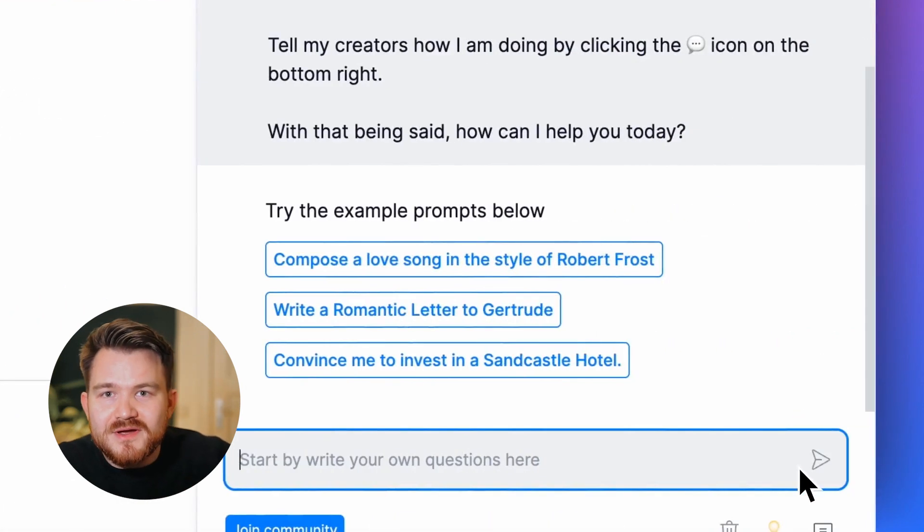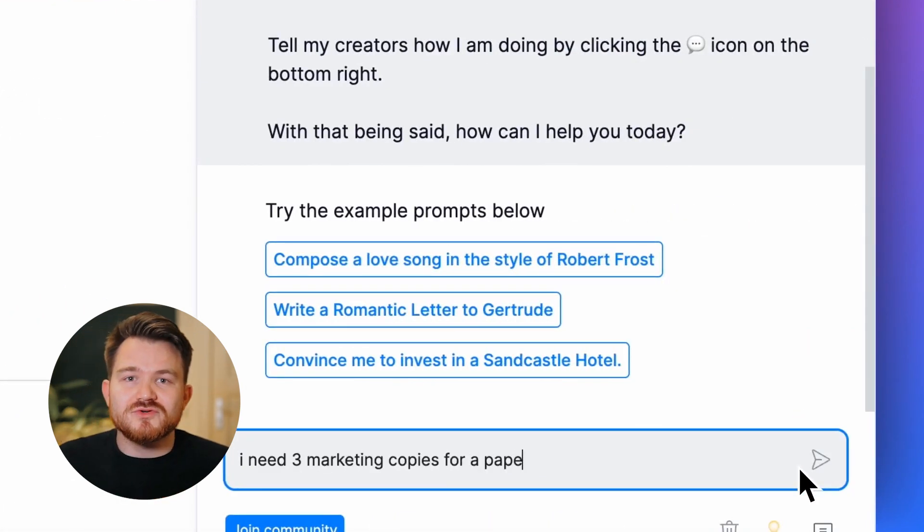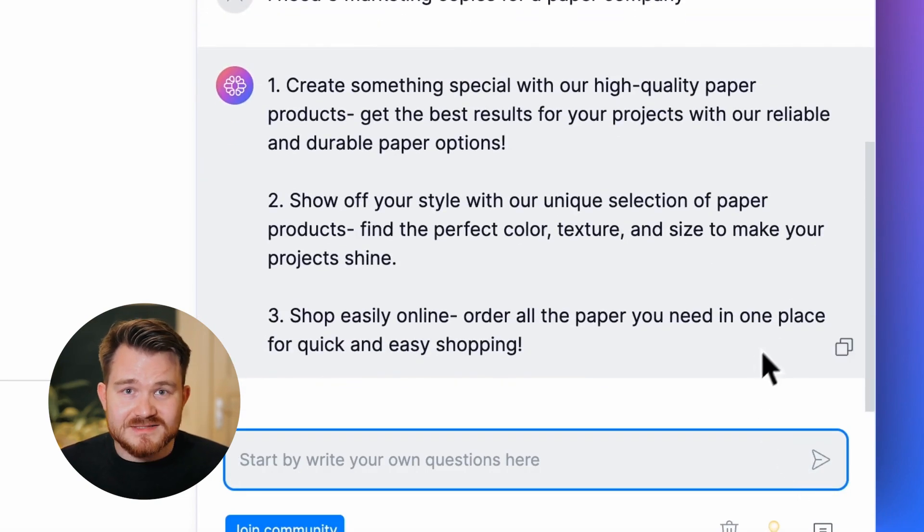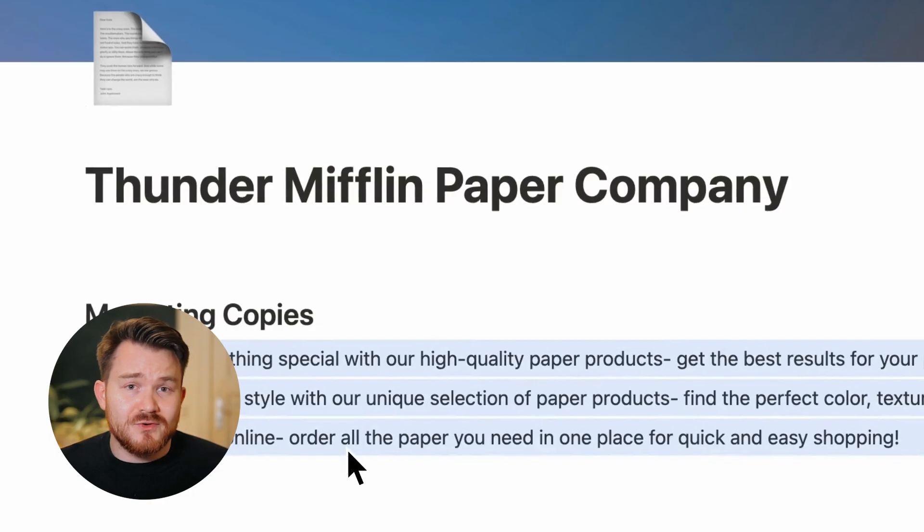With TextCortex, you can utilize XenoChat on more than 2,000 integrated platforms. That includes almost every web page in your browser — from Notion, Slack, Discord, and Gmail. Those are some of the most popular ones for us. Wherever you are, you can integrate Xeno within your workflow.